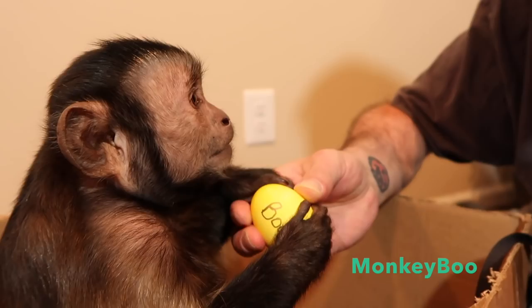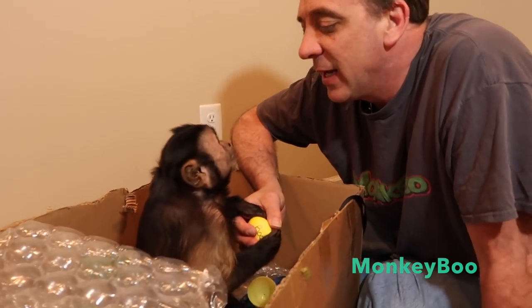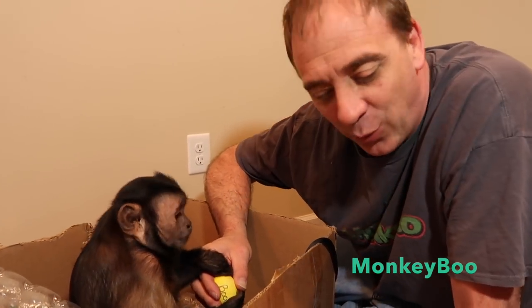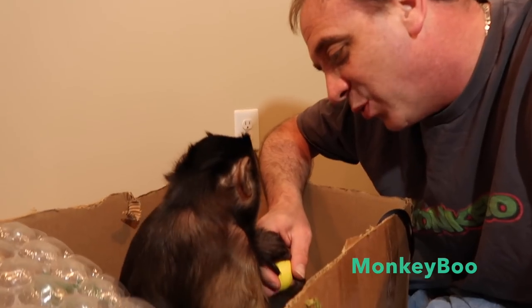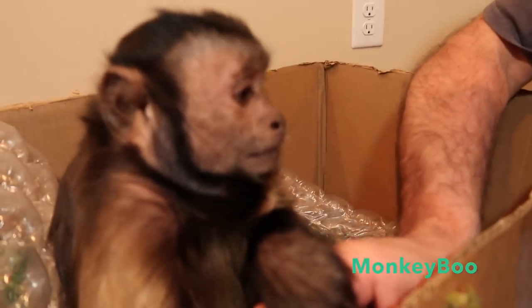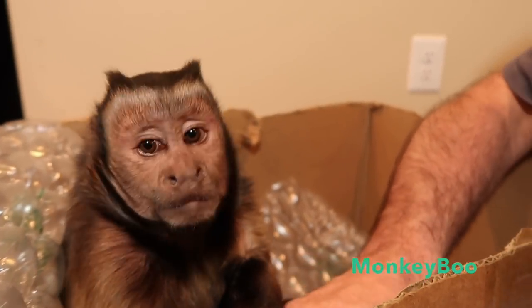I'm going to hold on to this and we'll do a video of Boo eating the golden egg. Can you give daddy a kiss? Good boy. All right, guys — Happy Easter! Thank you for watching Monkey Boo. He says thank you too for watching his monkey Easter foraging box with treats and goodies. Tell everybody to say Happy Easter! See you in the next video — don't forget to hit the like and subscribe button.